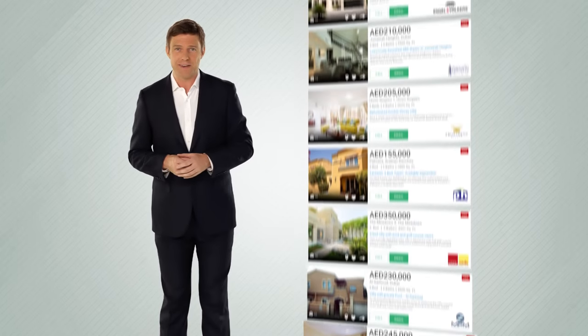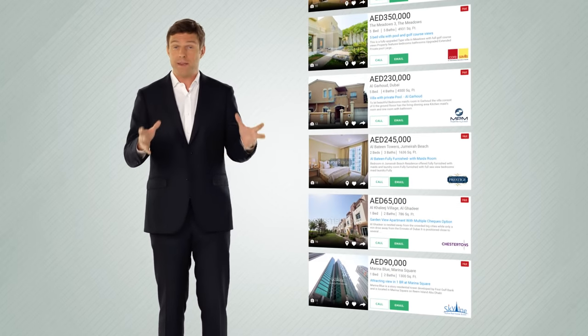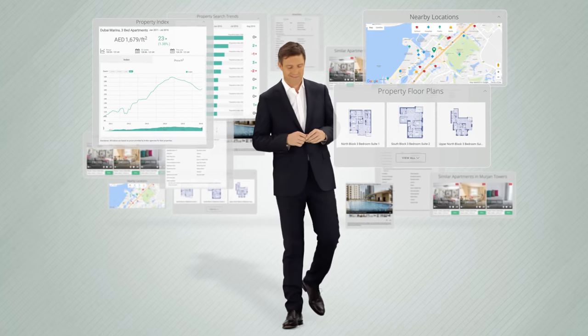Each listing comes with everything you need to know, from amenities, nearby locations, to floor plans and a property index.